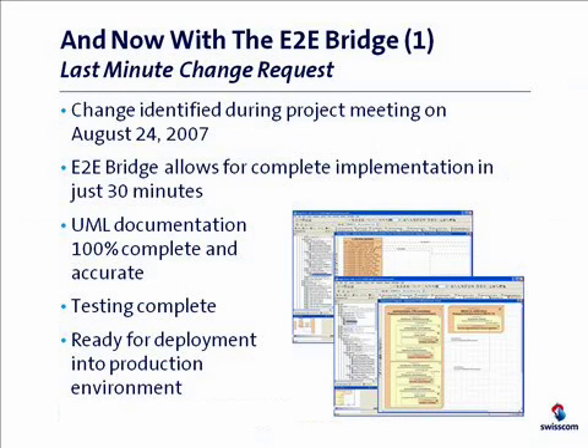Based on the E2E bridge, where the documentation is always 100% complete and accurate, IdeaShare could implement a change request in 30 minutes. This included the modification to the model and the testing. After that we were ready to deploy the change into the production environment. And of course the documentation was 100% complete and accurate, because that's an implicit benefit of using direct model execution. The documentation is the code and vice versa — there's no chance they will ever drift apart, it's simply impossible.